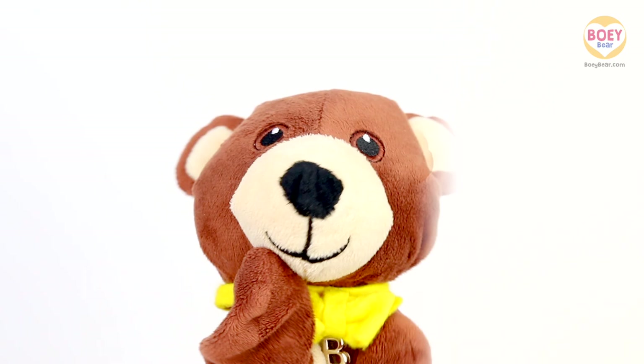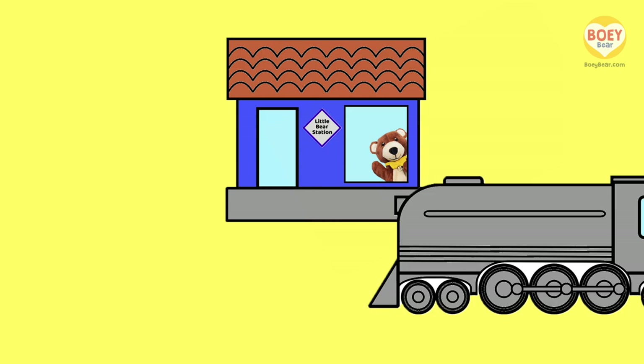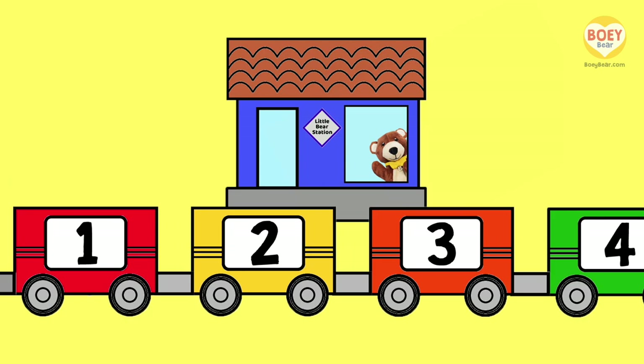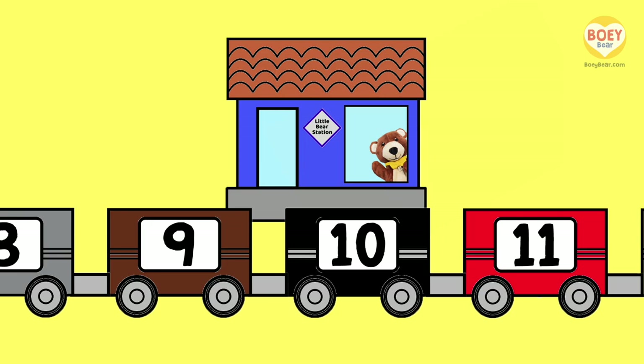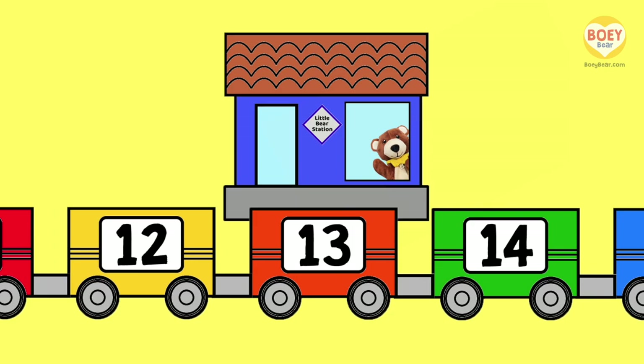Can you hear that? A train! It's the number train! Let's see what number stops at the station today. Count along with me: 1, 2, 3, 4, 5, 6, 7, 8, 9, 10, 11, 12. It's slowing down! Today's number is 13!